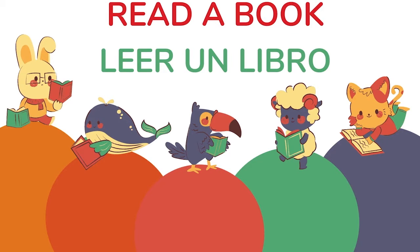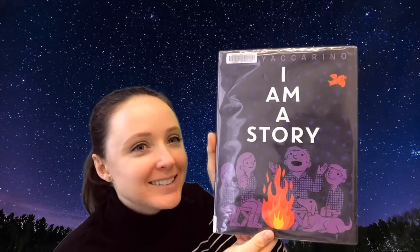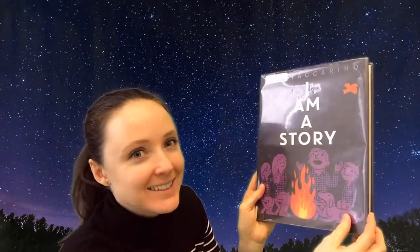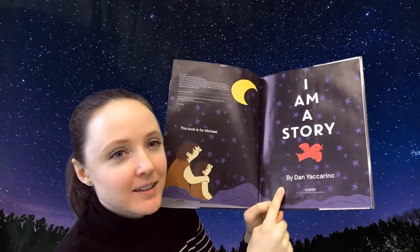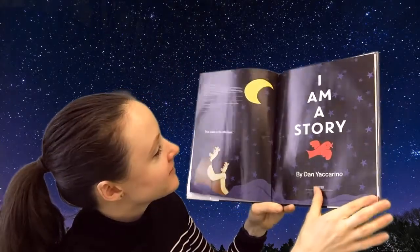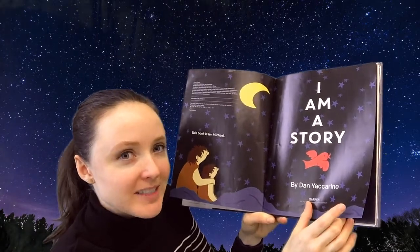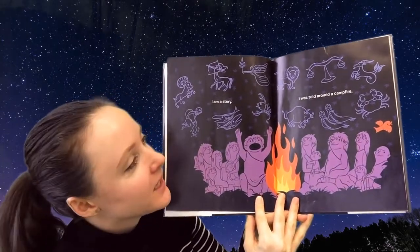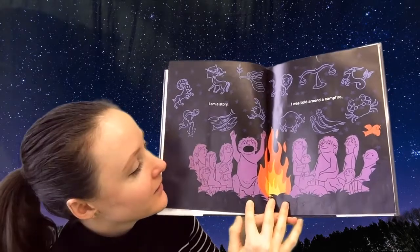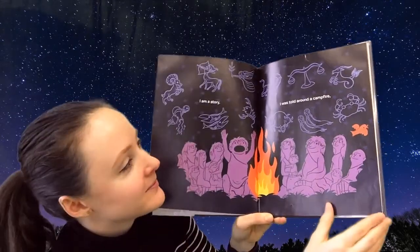Read a book. Leer un libro. Today's book is called I Am A Story. Let's see if you can spot this red bird — he's hiding on many pages in this book. Let's go! I Am A Story. I was told around a campfire. Wow, look at this campfire, it looks like fun. Can you spot the red bird? There it is.